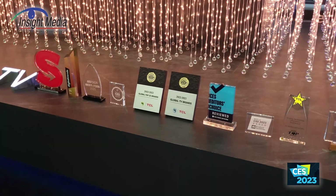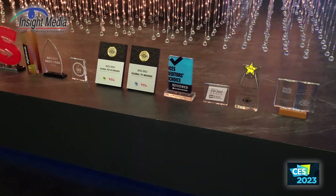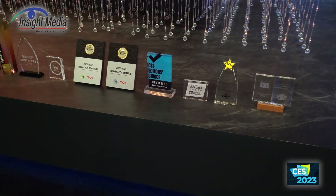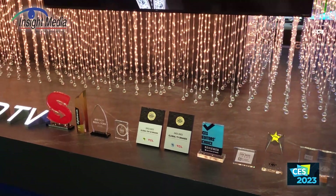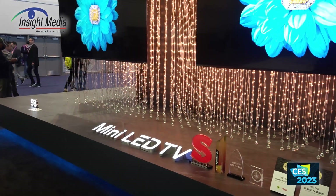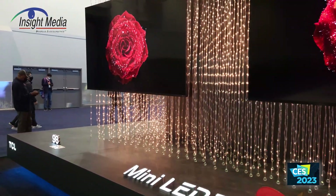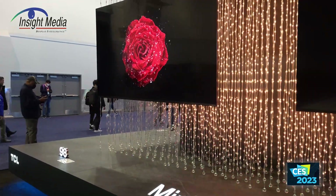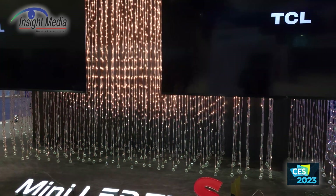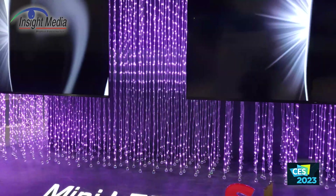They've also displayed a whole bunch of awards they received over the course of this show. We're back to the dilemma of why they put 144 Hz panels into EU models and go to 120 Hz in the U.S. — I think that's something they may want to start thinking about. Performance on these looks great. There will obviously be more zones than the C7/Q7 line.